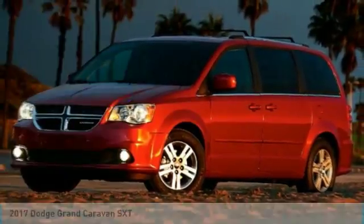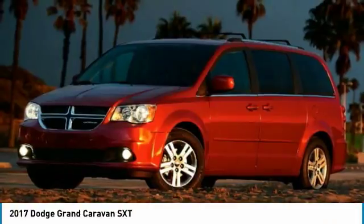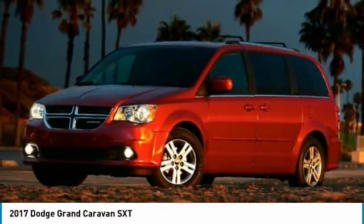Take a look at the 2017 Dodge Grand Caravan. The Dodge Grand Caravan received the government's highest front and side crash rating of five stars.